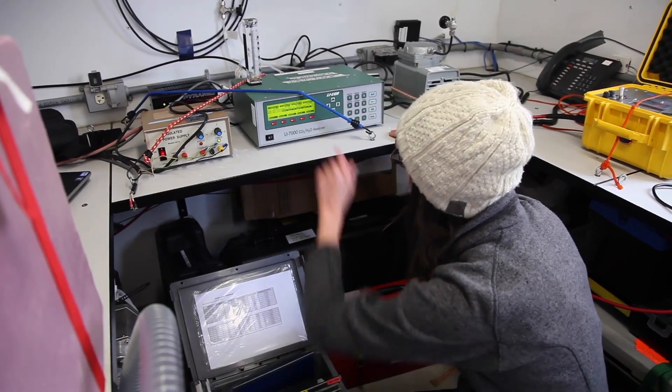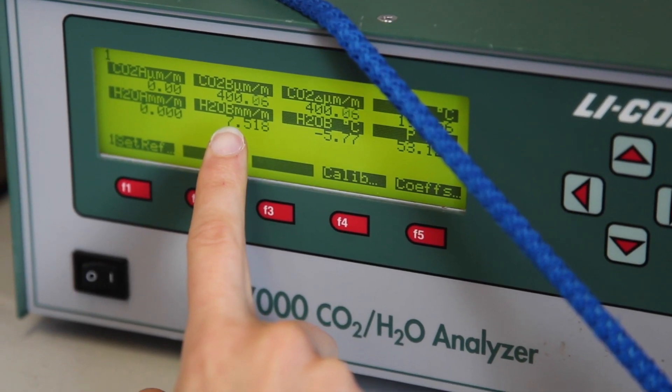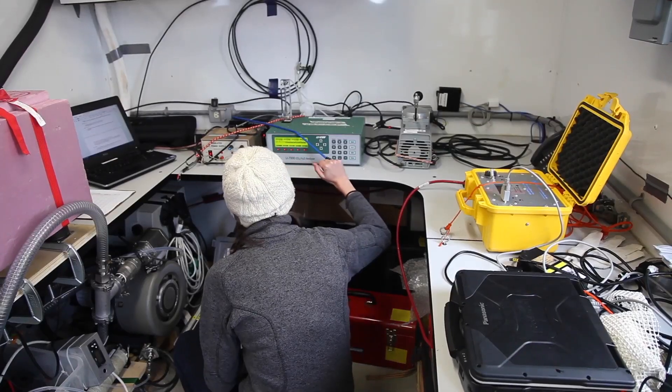Usually the atmosphere right now is around 400 parts per million of CO2, and the seawater is usually around 200. The ocean here is absorbing a lot of CO2 from the atmosphere, which is very interesting.